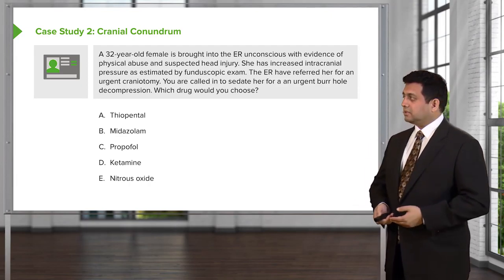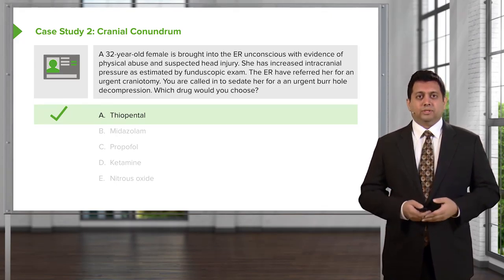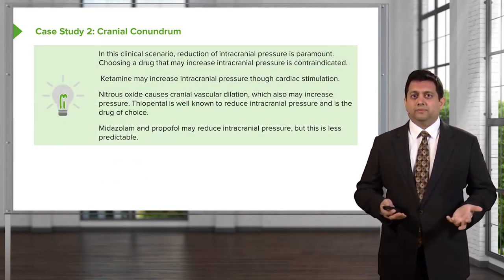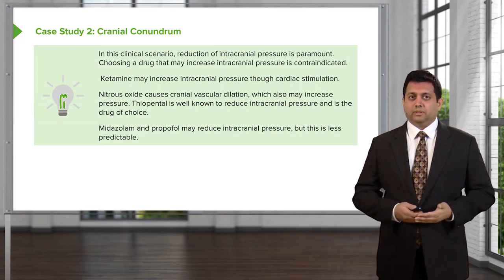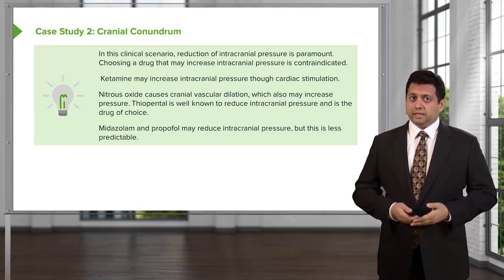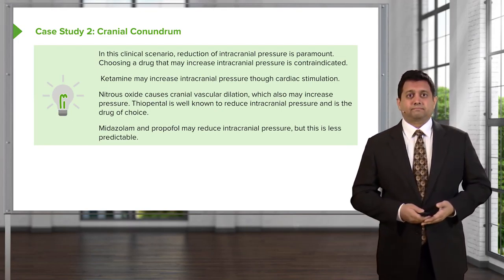Would you choose thiopentone, midazolam, propofol, ketamine, or nitrous oxide? The correct answer is thiopentone. In this clinical scenario, reduction of intracranial pressure is the most important issue. Choosing a drug that may increase intracranial pressure is contraindicated.